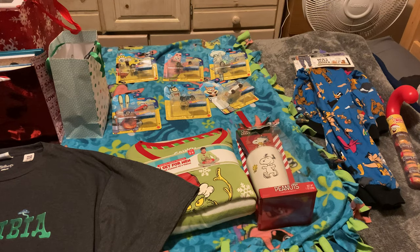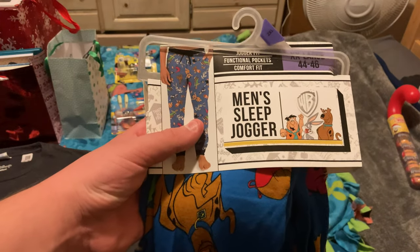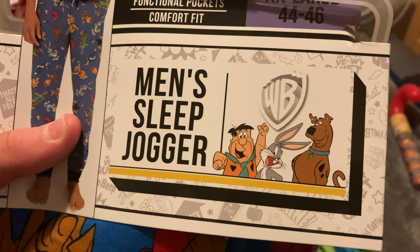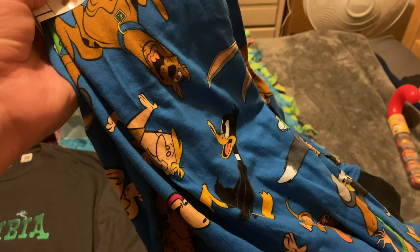The next thing I'm going to show you also has a connection to something I got for Christmas last year, and I'm pretty sure this is going to be the last gift with that kind of connection. I have a pair of Warner Brothers Men's Sleep Joggers. The packaging features Fred Flintstone, Bugs Bunny, and Scooby-Doo.